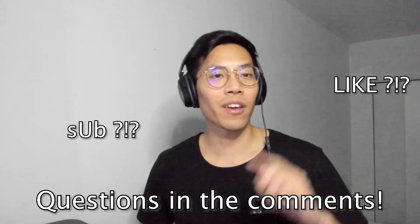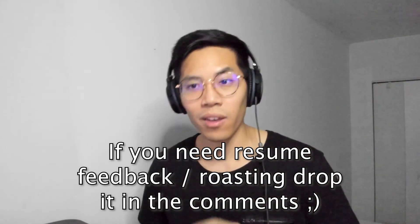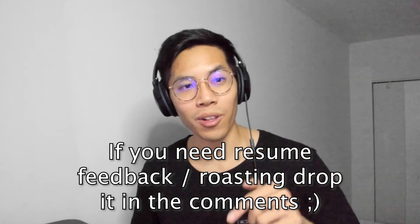Please leave a like and a sub. If you have any questions, leave them below. Also, if you want me to critique your resume, feel free to hit me up in the comments below. Peace!